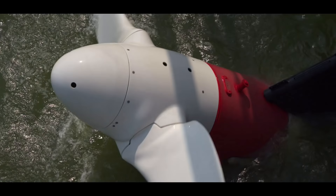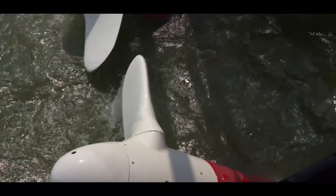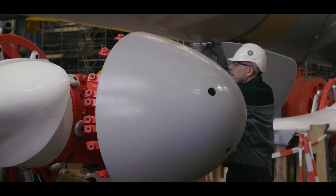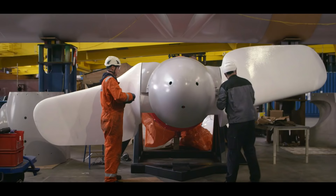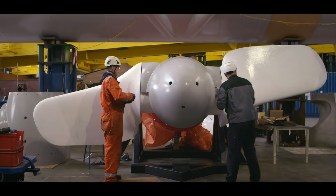The turbines work like underwater windmills. They are equipped with blades that can run both ways. This allows them to generate electricity both at low and high tide — as much as 1.2 megawatts — enough to keep more than a thousand households running.